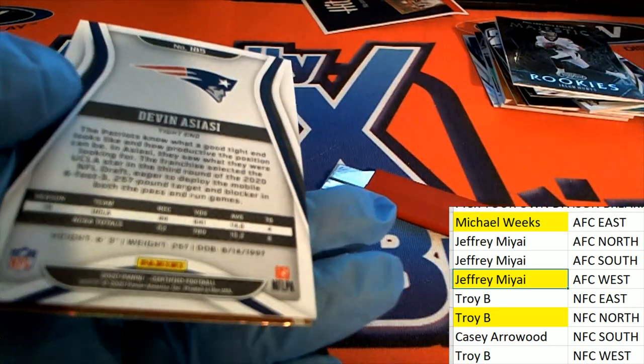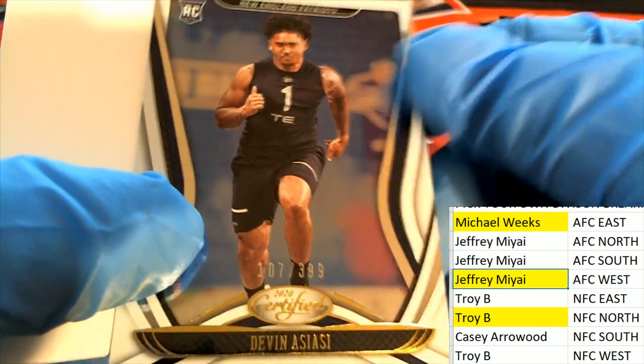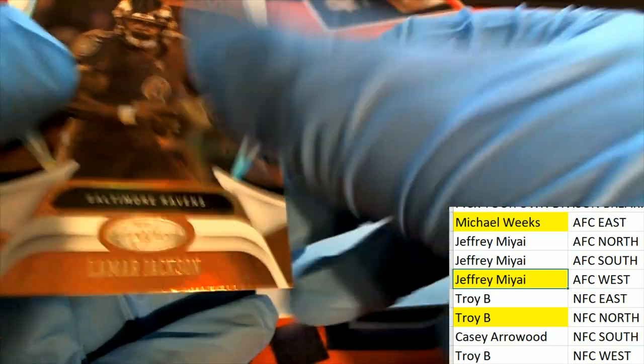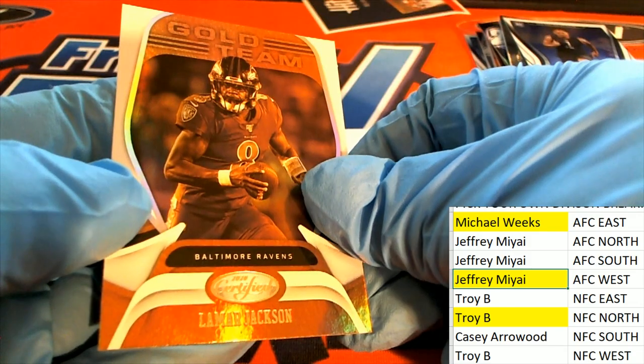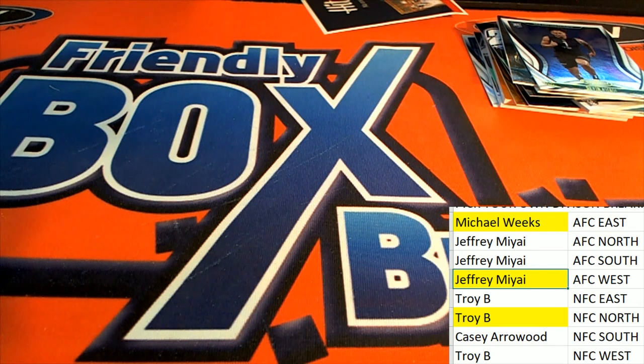Coming up it's AFC East with a parallel — the tight end rookie. And there's the Lamar Jackson for the Ravens gold team. So that's our box break everybody in that Certified Football!